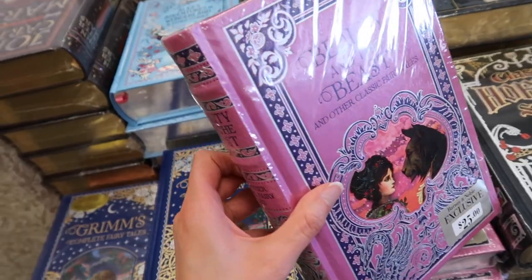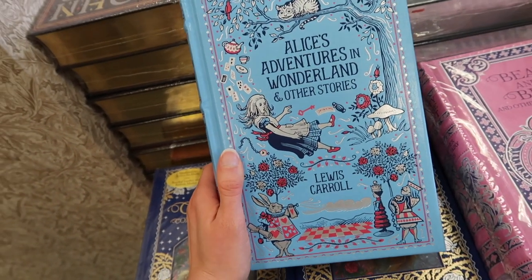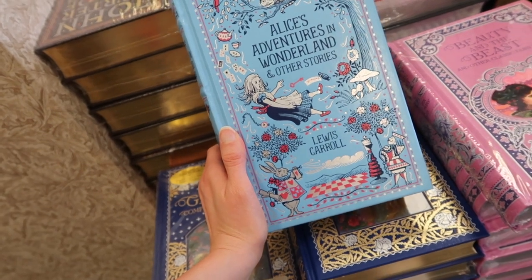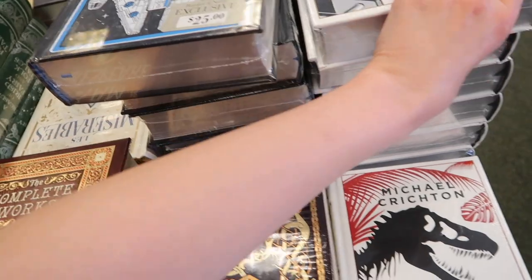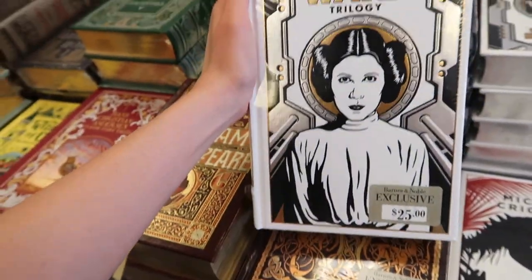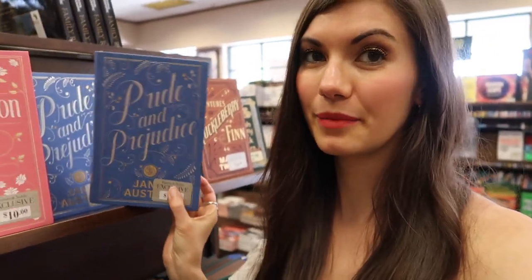What a beautiful book — Grimm's Complete Fairy Tales! All collectible editions are $15 each, regularly $25, Saturday and Sunday only. Oh, this is dangerous. The Star Wars complete trilogy — of course Princess Leia is on there as she should be. And Pride and Prejudice, my favorite book!